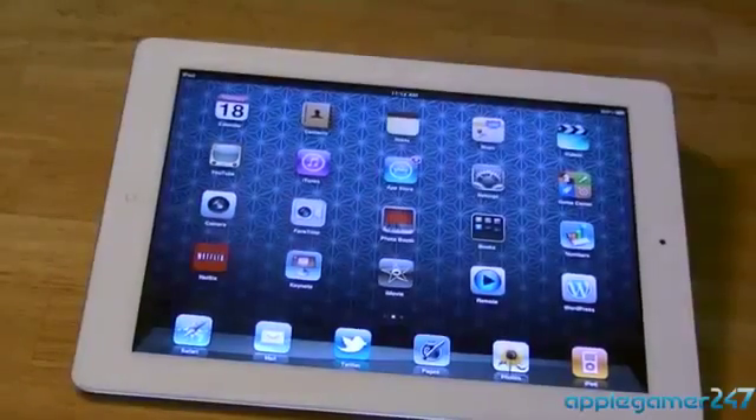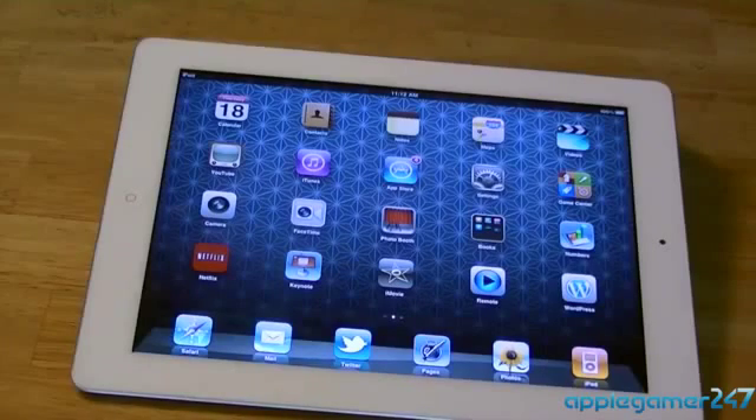Hey guys, this is Apple Gamer 247. I'm here to give you a 'What's on My iPad' video. If you saw my last video, the 'What's on My iPhone 4' video, I decided to do a follow-up by showing the apps I have on my iPad. I'll also put a link to the iPhone 4 video down below.